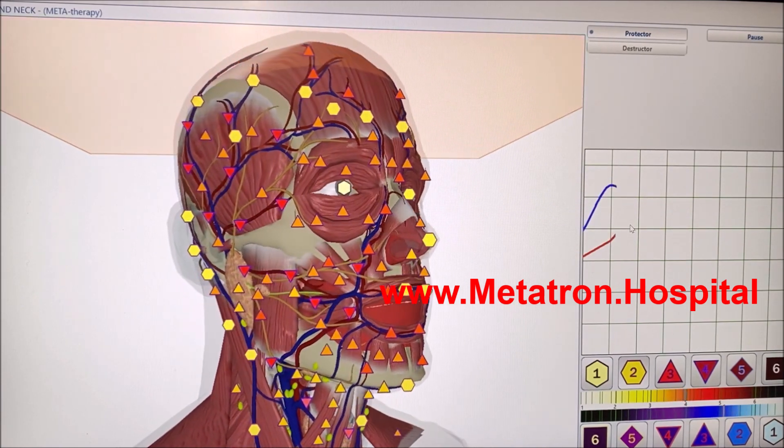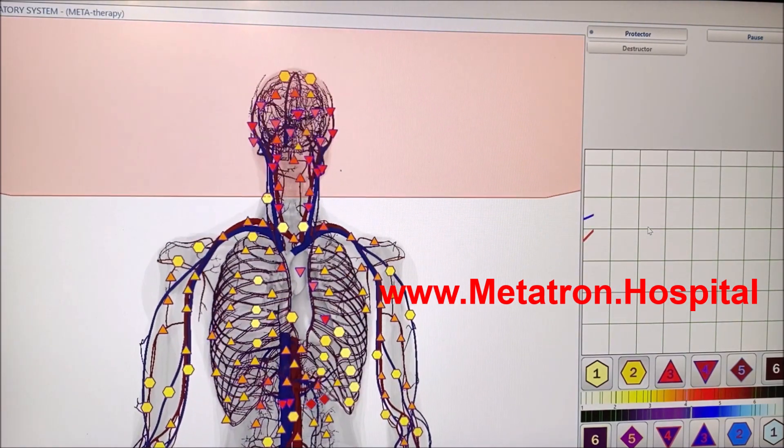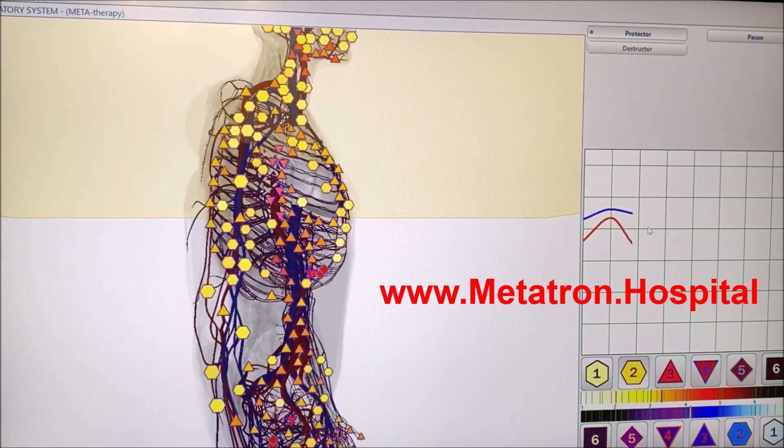The best healthcare is now available at home. The remote mode can be used for any health condition of the whole body, all organs, cells, viruses and bacteria, as well as for allergies and sensitivity to food and drugs.